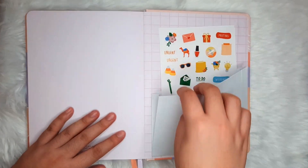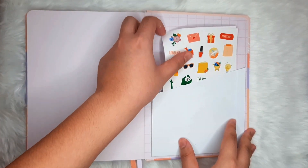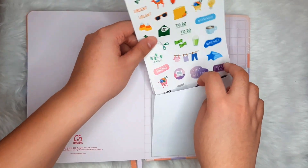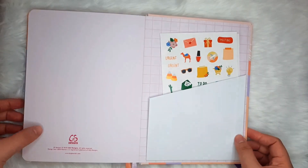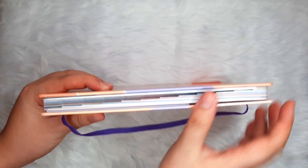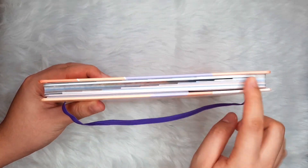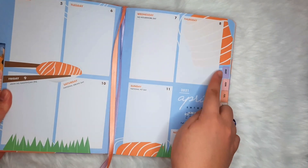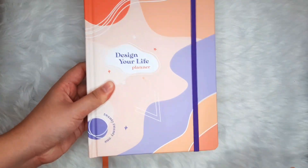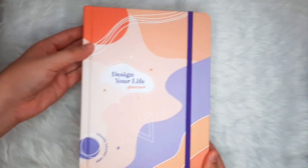At the back, we get an expandable pocket and two sheets of cute and functional stickers, which you can use to bring fun to your busy schedule. Here's what it looks like at the side of the planner — these tabbed pages are a real lifesaver in navigating through the planner, each labeled and color-coded with efficiency in mind.